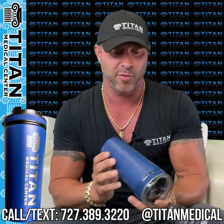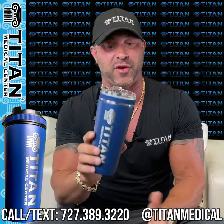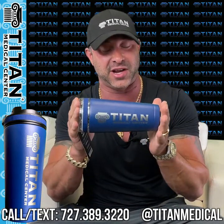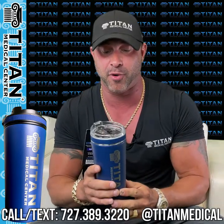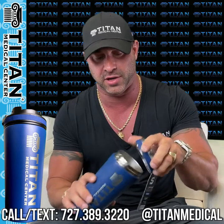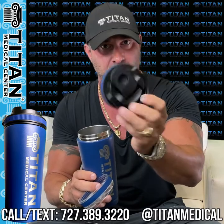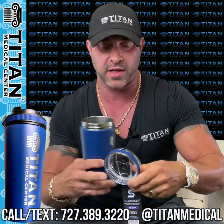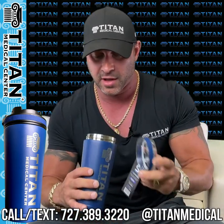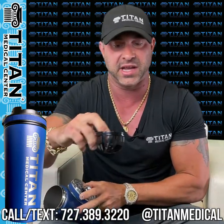They said, 'Hey listen John, we want you to be a part of this — we'll engrave Titan on them if you guys want to use these for your athletes, your patients, or yourself.' So I got the cup and it's awesome — really heavy-duty. It comes with two different lids: a shaker lid and a regular lid, so if you're drinking coffee or a cold drink, you've got that option too.